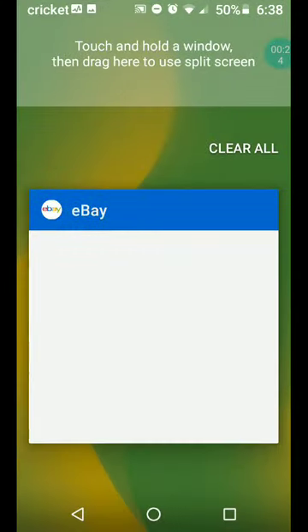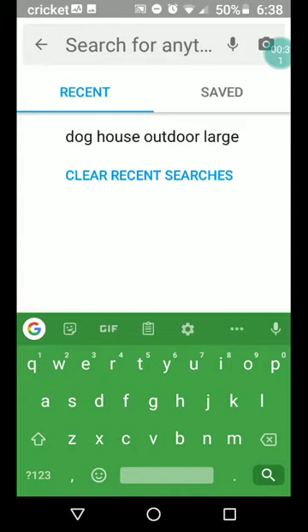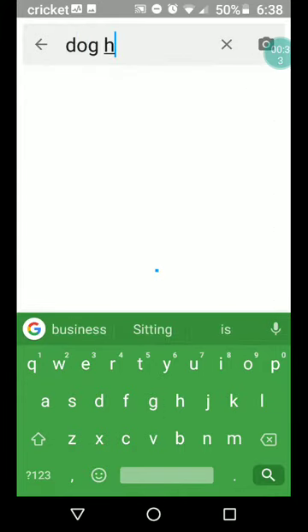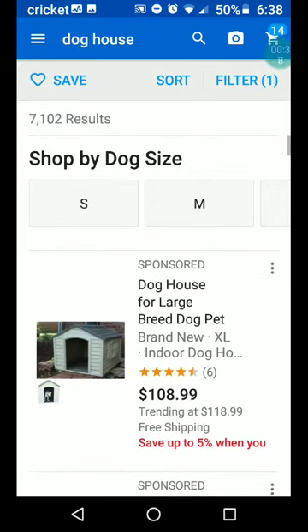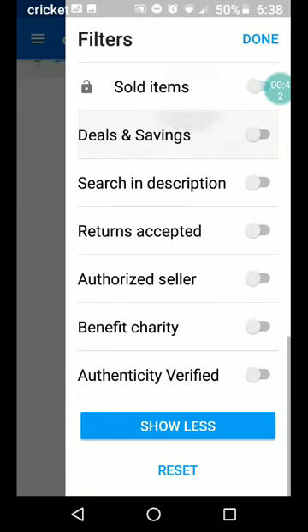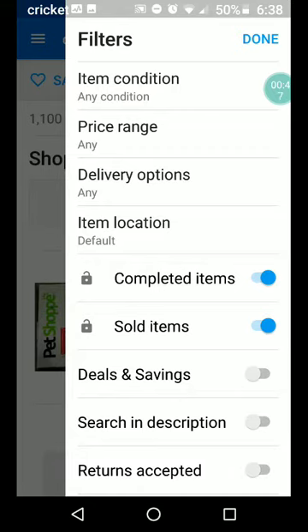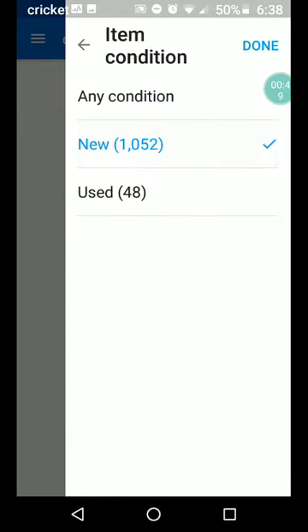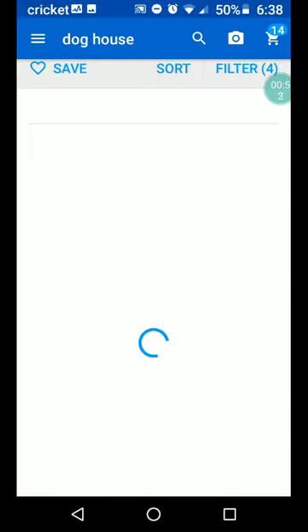Let's go on to eBay and look up dog houses. We're going to look up new ones today. Perhaps you will come into an opportunity to sell new dog houses. So here's what's sold in new condition. Let's sort highest to lowest — highest price plus shipping to lowest.